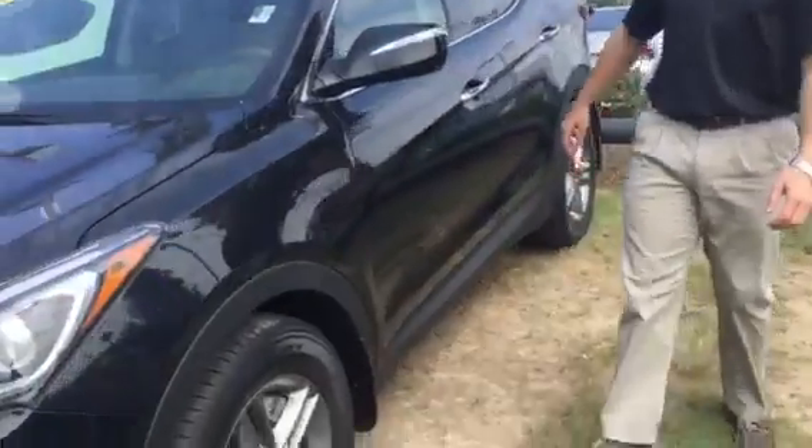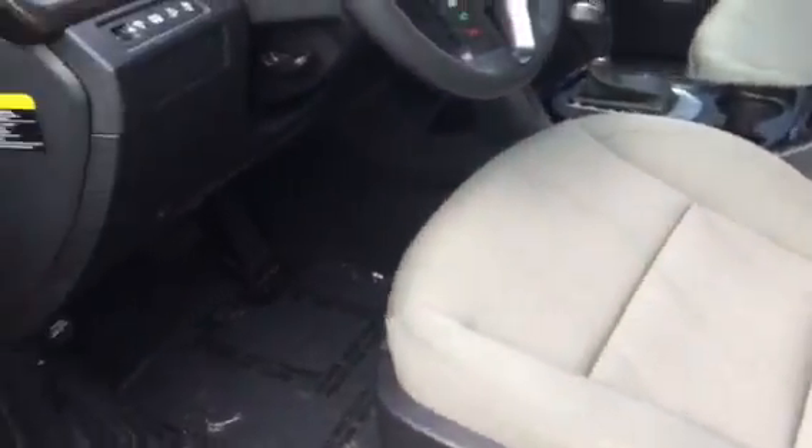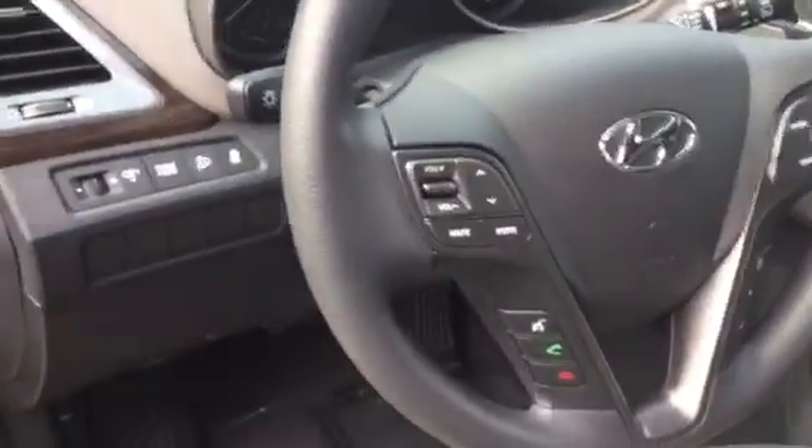Come with me, let me show you a little bit on the inside. Like I said, clean on the inside and outside. Power seats, Bluetooth, Sirius XM radio, Apple CarPlay, heated seats.